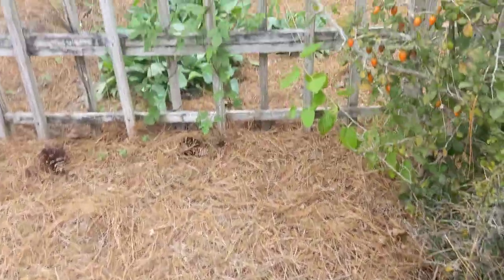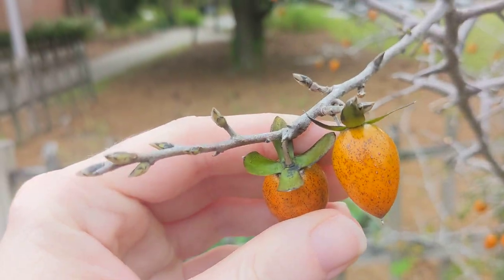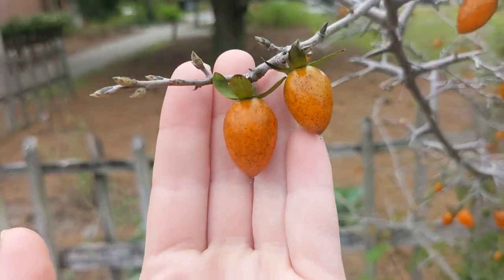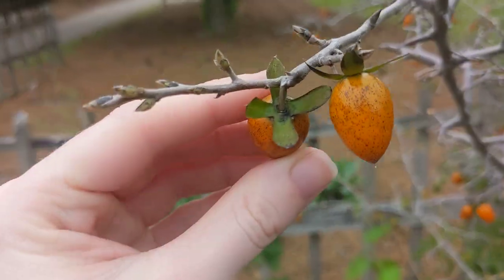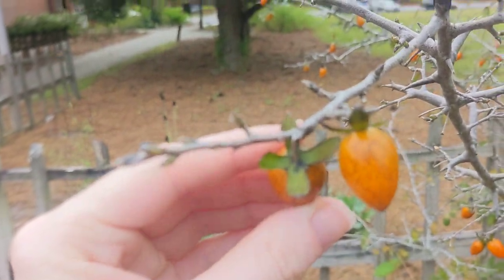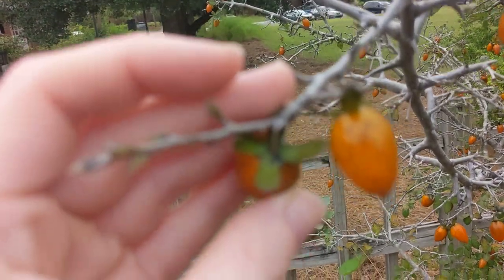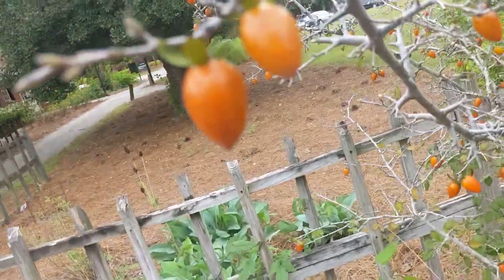I don't see any on the ground yet, so they're not falling off by themselves. The Diamond Leaf Persimmons are little pointed oval fruits, and on top they've got a green cross with rounded edges, or a plus sign.